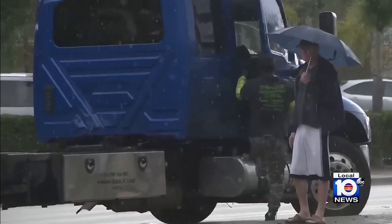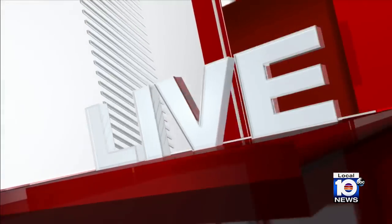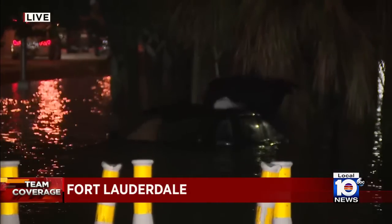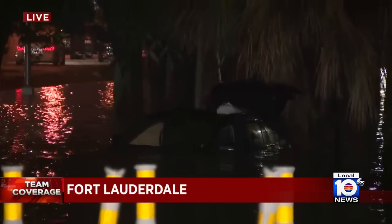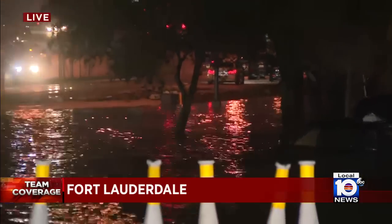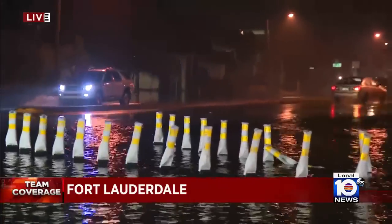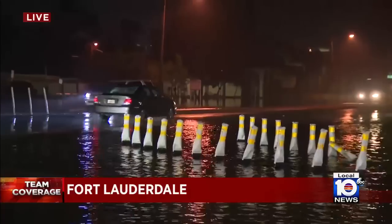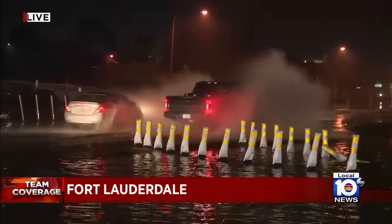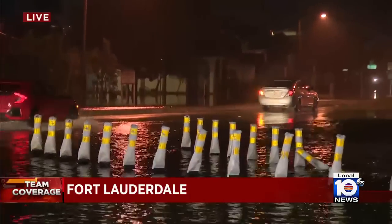Those stranded are waiting hours to have their vehicles towed away. Back out here this morning, another live look at that car still submerged in some of these floodwaters. If you pan over to Davie Boulevard, you can see the road itself is still passable right now, with a couple of inches of water. A lot of these cars still aren't getting the message — I've seen a couple of drivers stop as soon as they hit this water, wait a couple of minutes, then decide to make a U-turn.